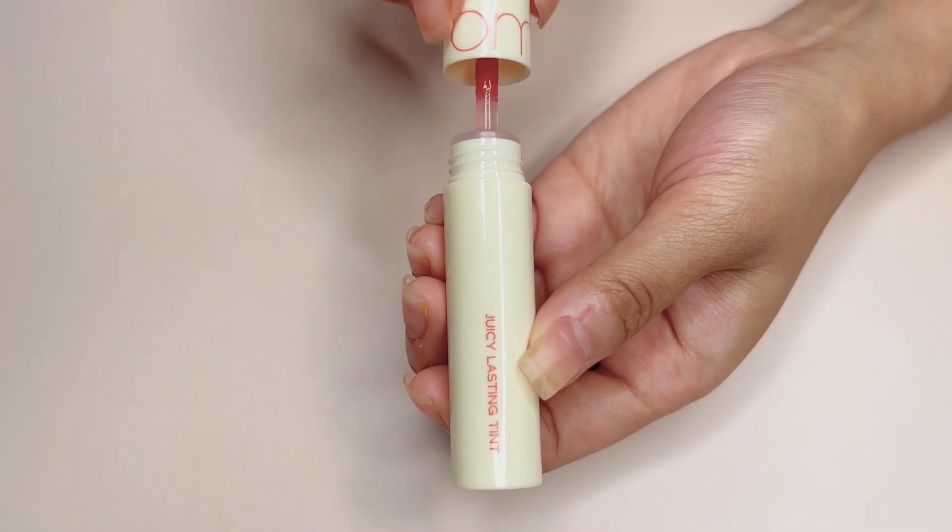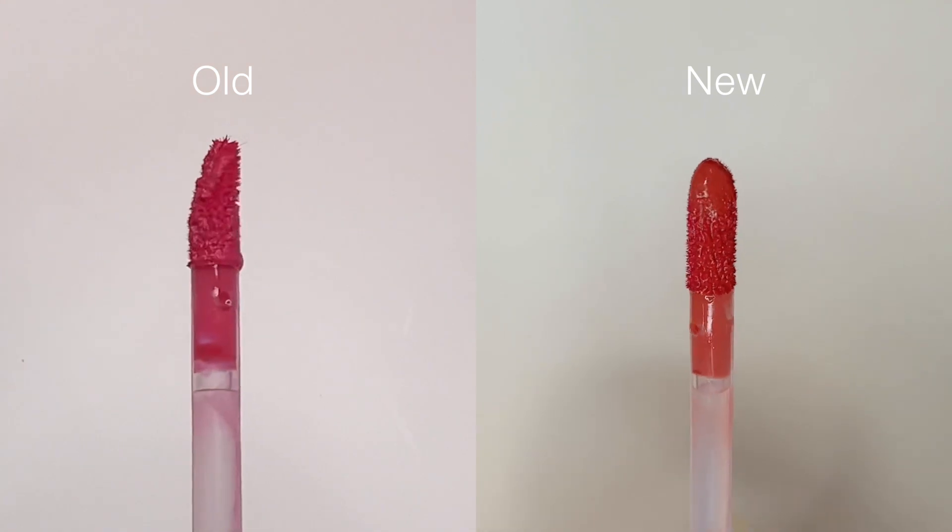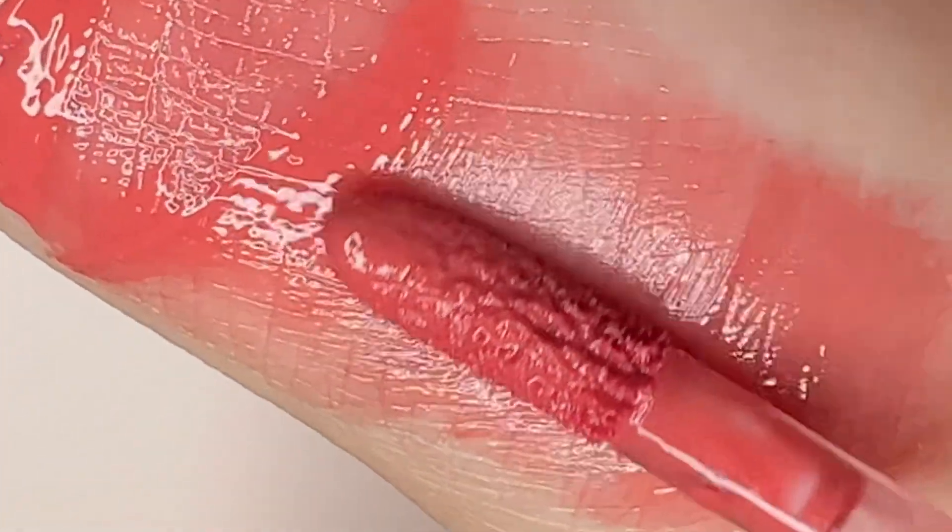The applicator is also the same as the existing ones — a short and stiff doe foot applicator which applies the product well. The texture and consistency also remain the same, so you will not be disappointed if you are a fan of Juicy Lusting Tint.